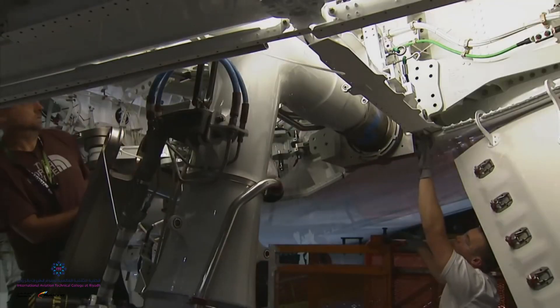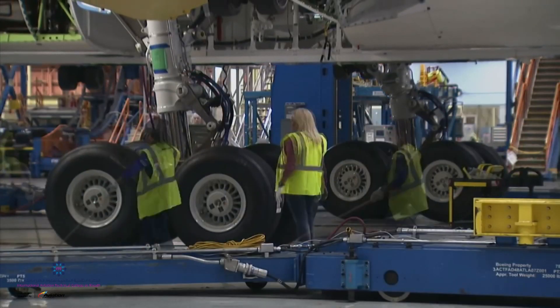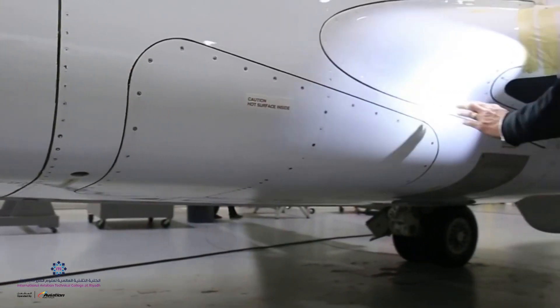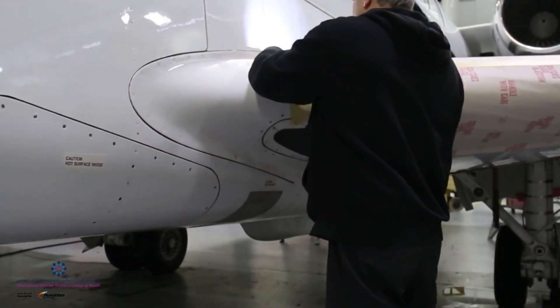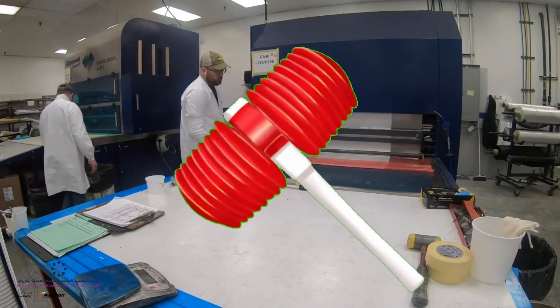As aircraft technologies changed and advanced, so did the requirement for aircraft maintenance knowledge, training, and the tools needed to perform essential care. For example, the introduction of composite materials was a revolutionary leap for aviation, and with it came new implements far more advanced than just a hammer and a screwdriver.